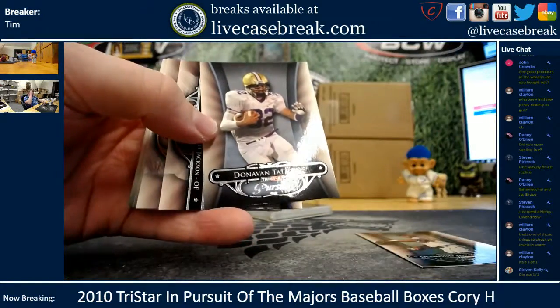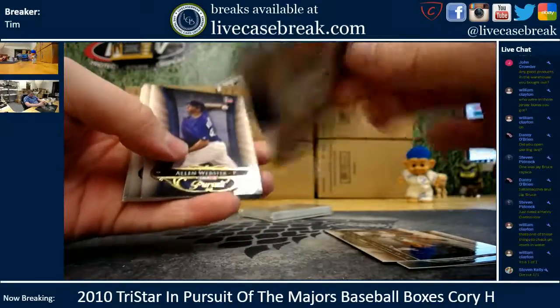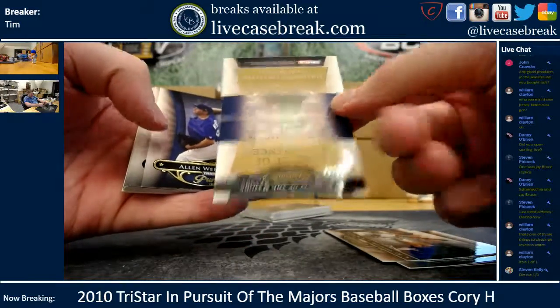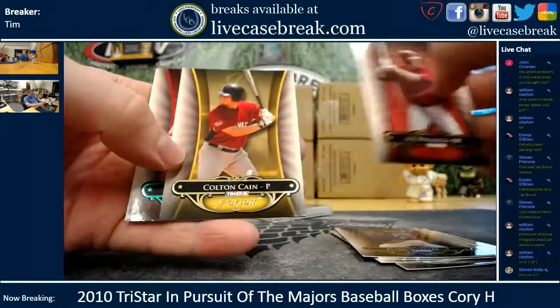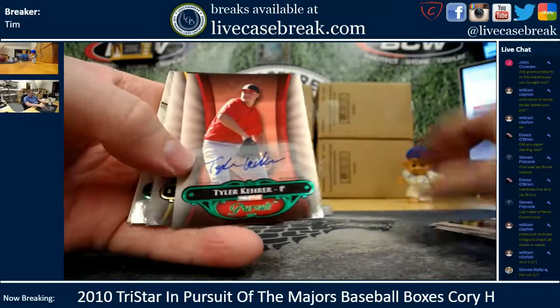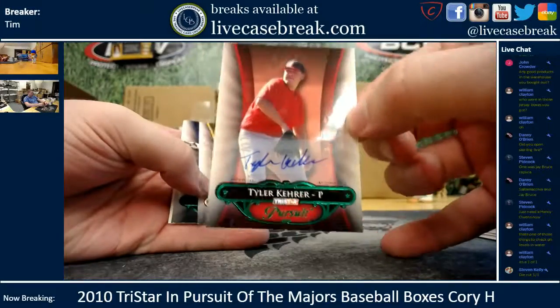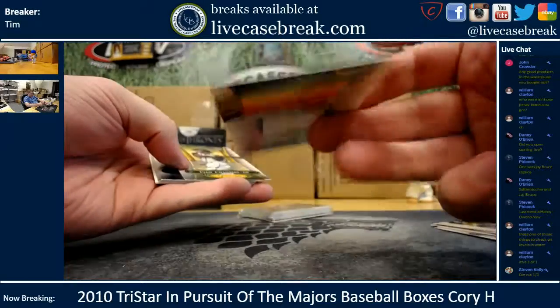Donovan Tate is in a football uniform there. Sandberg and Castro is a gold numbered out of 50. Webster gold out of 50. Pollock, Colton Kane — golds out of 50. First auto is a green Tyler Carrere, numbered out of 25.